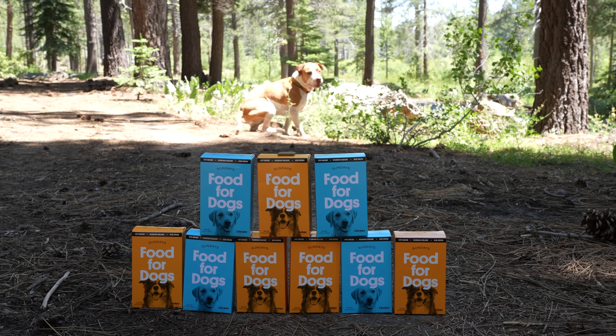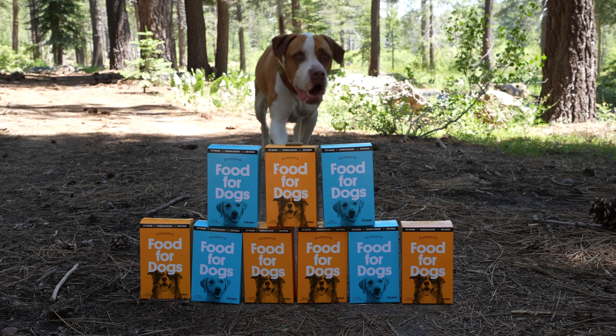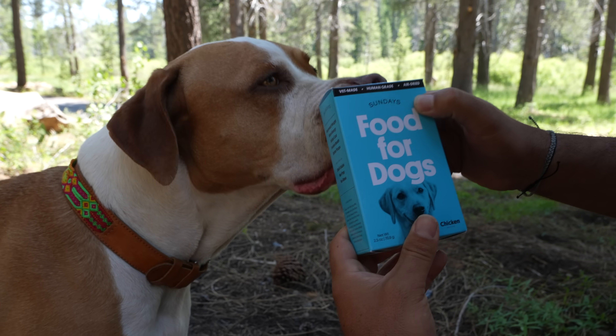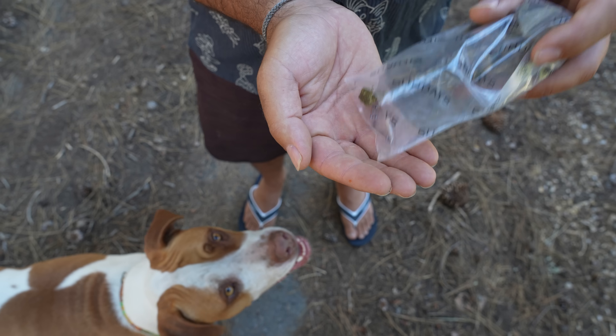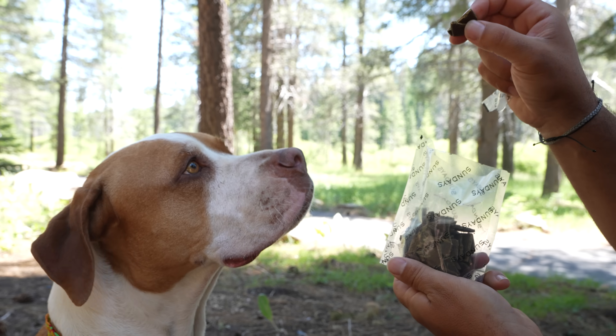This episode is brought to you by Sundays for Dogs. When we first got Sharky we were feeding her regular kibble until we realized how processed it was — it's basically like eating fast food every day. We found Sundays for Dogs, which unlike other fresh dog food brands doesn't require refrigeration because of their air-drying process. It's fresh dog food made from human-grade ingredients: 90% meat, 10% vegetables, and 0% synthetic nutrients. We immediately noticed her coat got softer, energy levels increased, and bad breath disappeared. Get 50% off at sundaysfordogs.com/cruisers or use code CRUISERS.